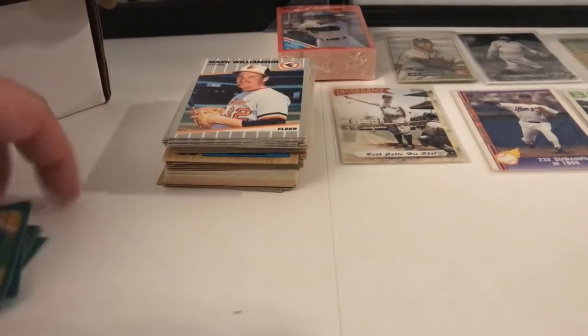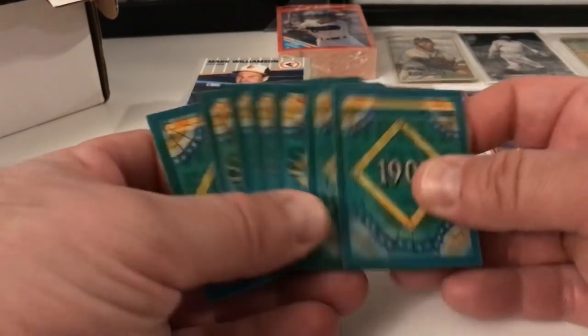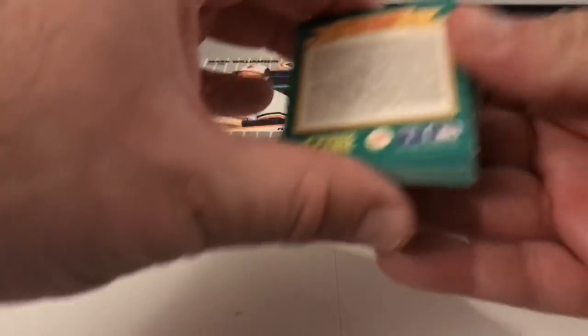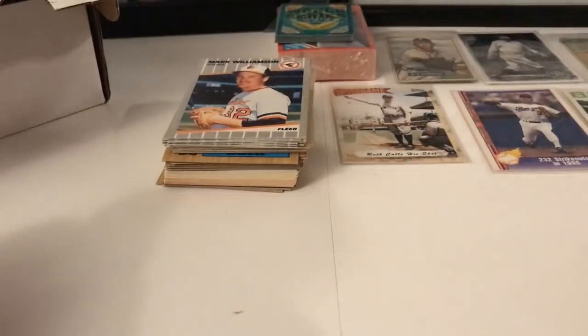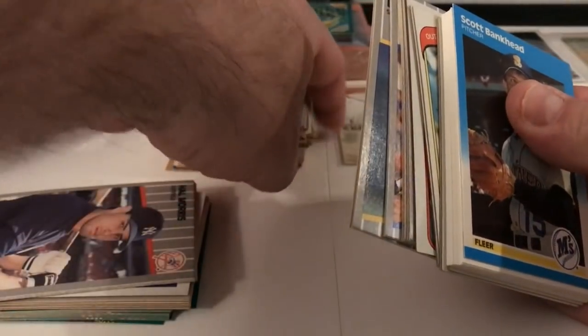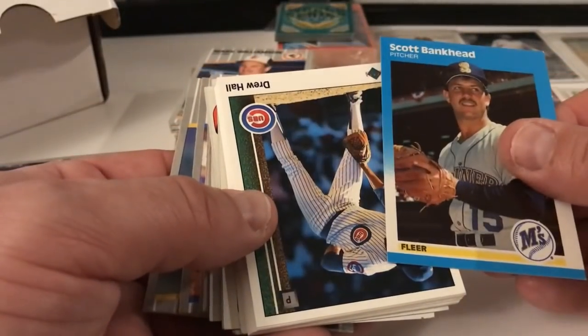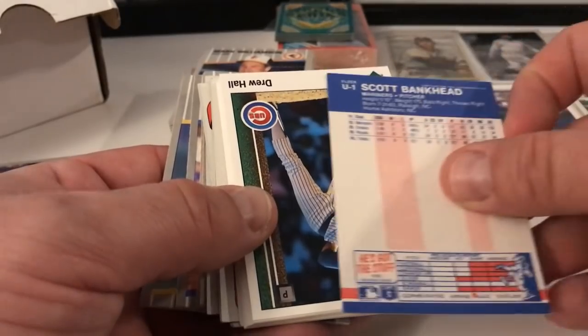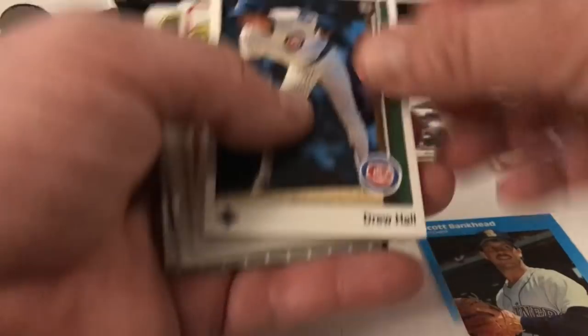They gave us a big stack of these 3D-type cards — these are not worth a penny. And then there's some Score 91 — so they're lying about that too. That's not right. I'll probably put a little comment on their Amazon listing — they should be a little more straightforward if there are 90s cards in here too.